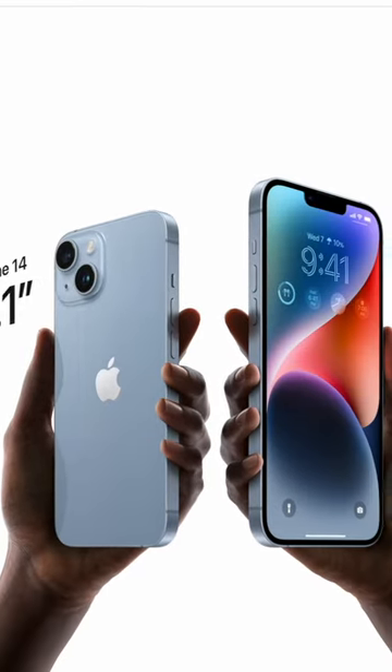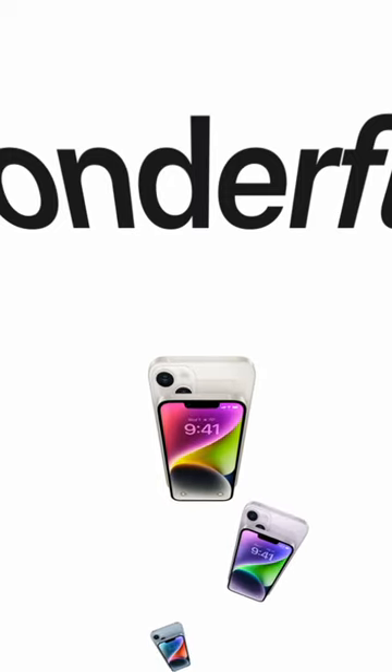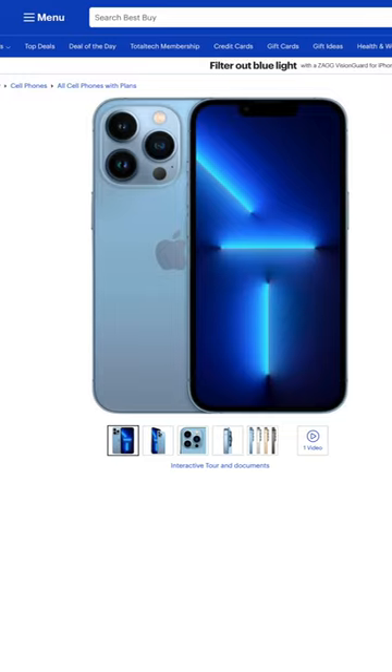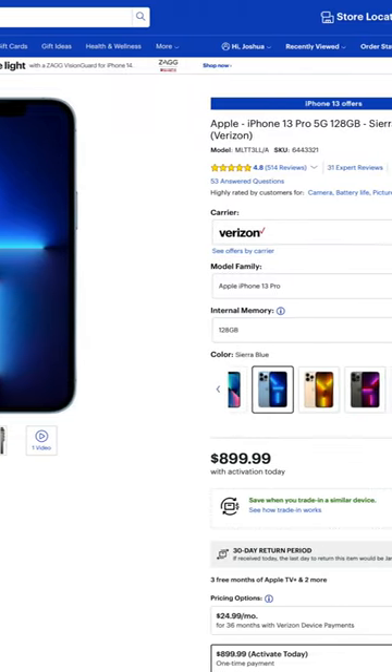If you just need a new phone, then I would look at either getting the iPhone 13 or the iPhone 14. Depending on how old your iPhone is, especially if it's a few years old now, it's still going to be a major upgrade for you. You can still find the iPhone 13 and the iPhone 13 Pro from last year — they'll typically be on sale because they're now a year old.